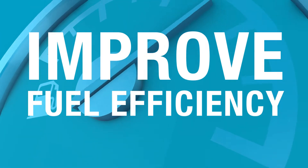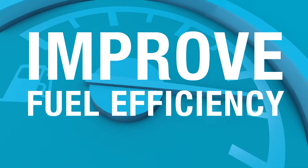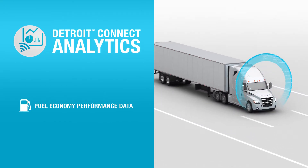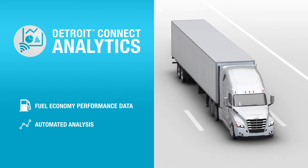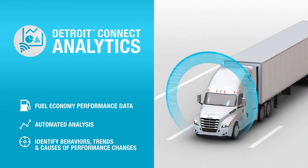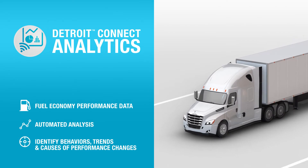Improve your fleet's fuel efficiency with Detroit Connect. With Detroit Connect Analytics, your fuel economy performance data is put through an automated analysis to quickly identify behaviors, trends, and root causes of any changes in performance.